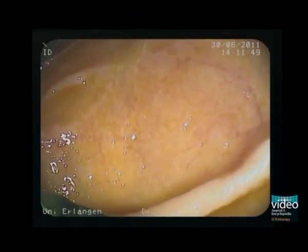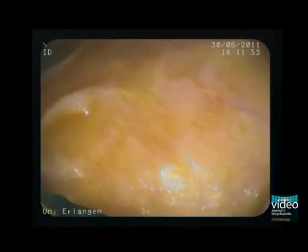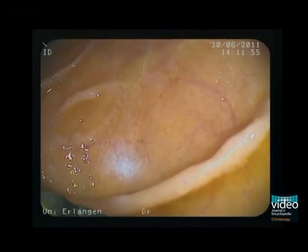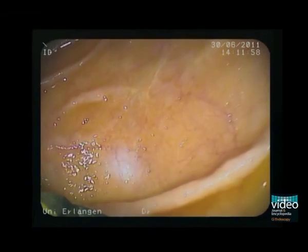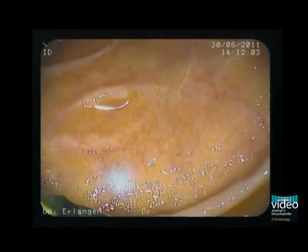In order to obtain in vivo confocal imaging, we now inject 5 milliliters of 10% fluorescein sodium intravenously. Accordingly, the mucosa appears yellowish. The embedded laser system is clearly visible at the 7 o'clock position. Note also the blue laser light which is scanning the duodenal mucosa.